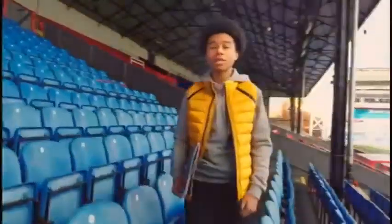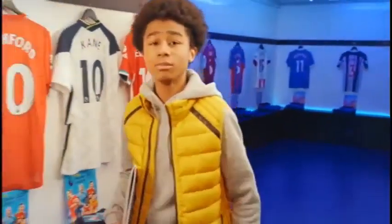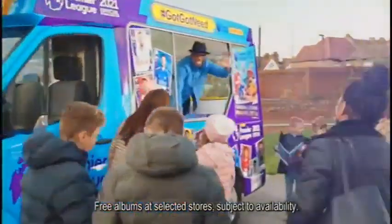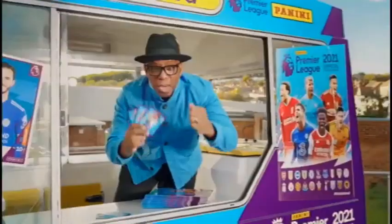The brand new Panini Premier League Sticker Collection. It's the excitement of opening that packet — swapping, trading, completing a page, a team, your team, your album. It's about being part of something big, something special. Ready to go again? The official Premier League 2021 Sticker Collection from Panini. Out now! Come on!